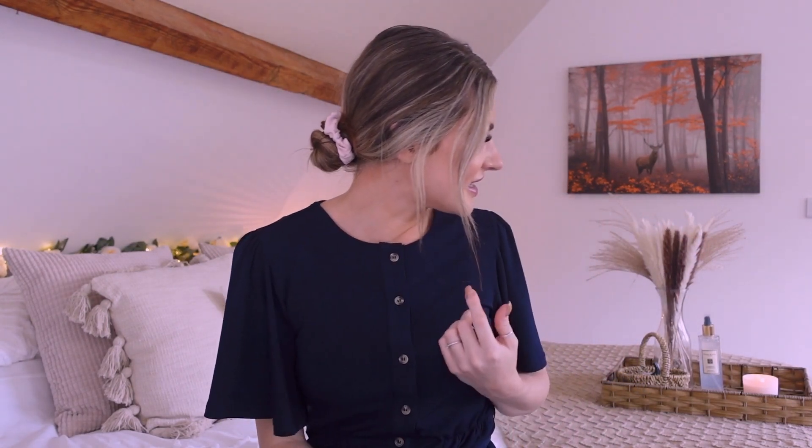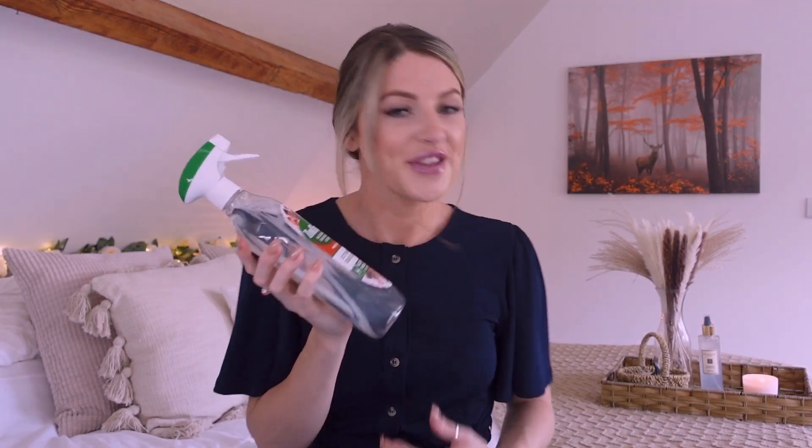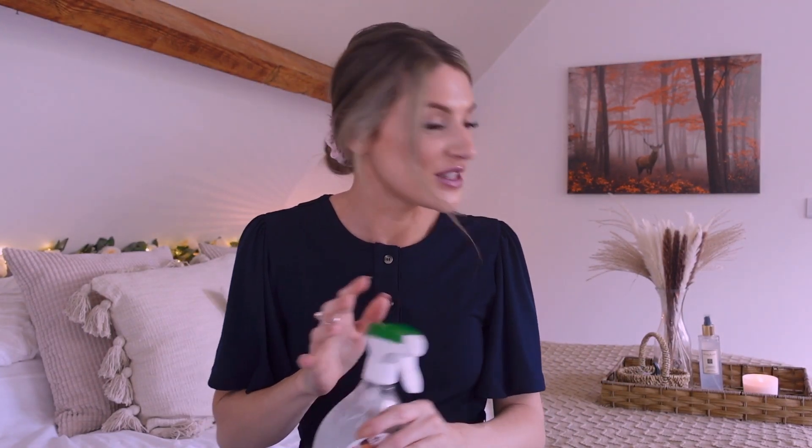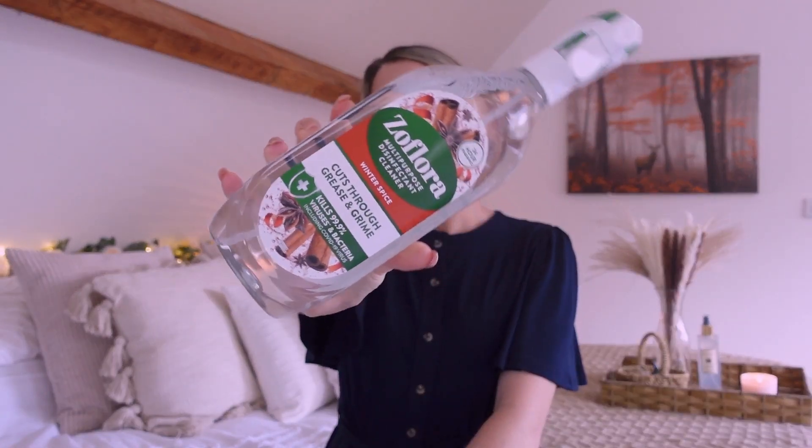That was Dylan sneezing, by the way — I haven't even sprayed it yet. He thinks I'm going to spray it in the lounge where they are. Dylan, I haven't sprayed it — you're being dramatic. He hates anything spray-related, and whenever I spray the lounge I always make sure the dogs are out and everything has dried before they're allowed back in. But the minute I walk in the room with it he knows it's some kind of cleaning product and starts sneezing. He's a very dramatic little dog.